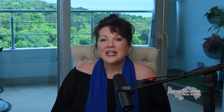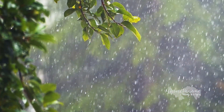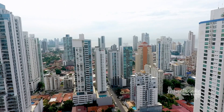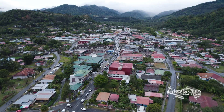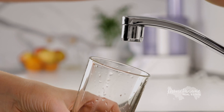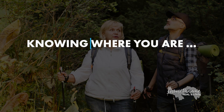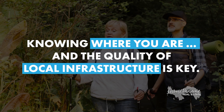Panama's unique geography and infrastructure play a big role in its clean water supply. The country is blessed with abundant rainfall and natural water sources, which are carefully managed through modern treatment facilities. In Panama City and other major areas like Boquete, tap water is filtered and treated to meet high safety standards. However, in some rural areas, bottled water is still recommended just as a precaution — knowing where you are and the quality of local infrastructure is key.